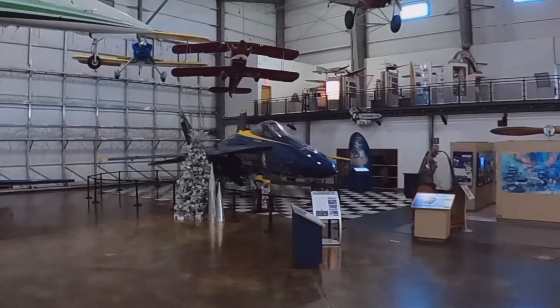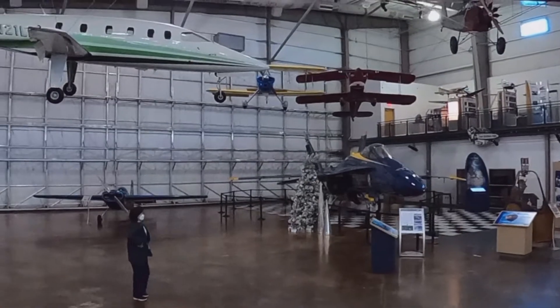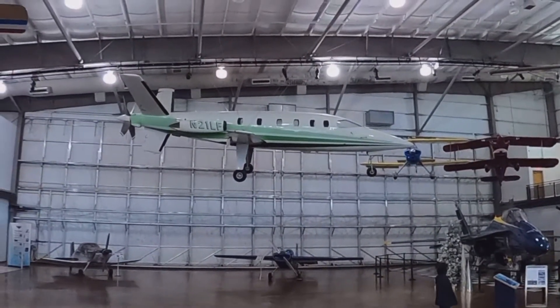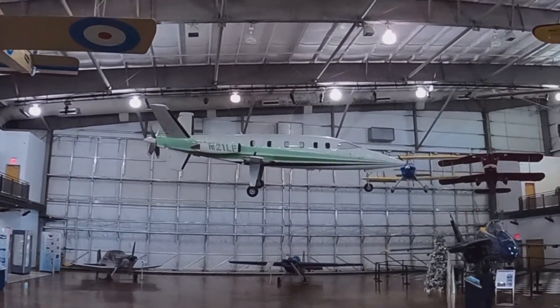Here is a recently retired F-18 Hornet. It flew with the Blue Angels. And hanging on the ceiling there is a Lear Fan. It's a business aircraft, single propeller in a pusher configuration, powered by two turboshaft engines for added reliability. There were three prototypes made.